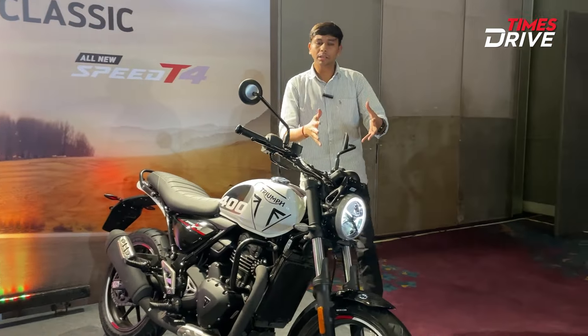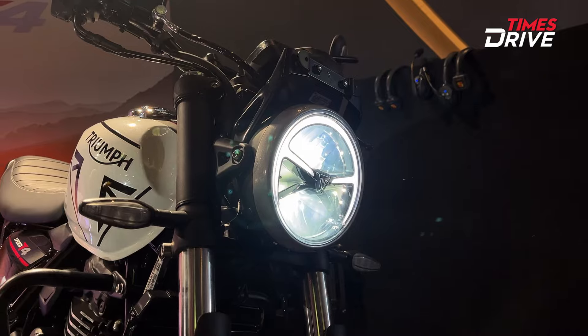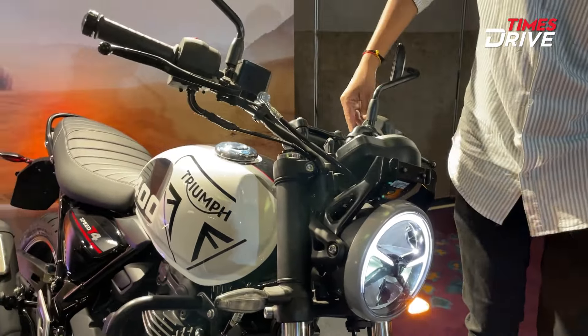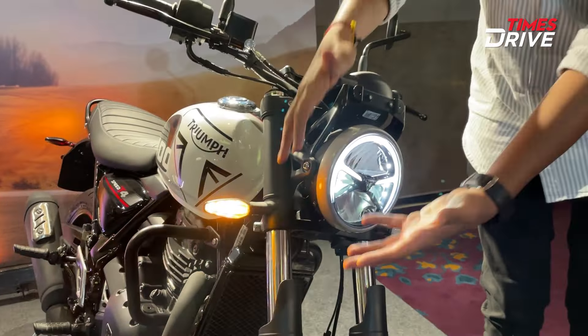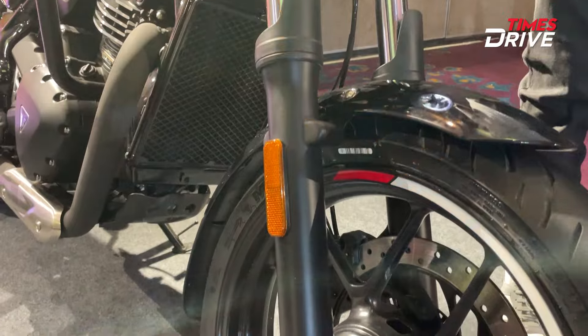If you are talking about the headlight setup, the whole setup is the same as the standard Speed 400. The headlight and all these features will look the same. After the suspension, it will also be the same as the Speed 400 — there is no change in any suspension setup.